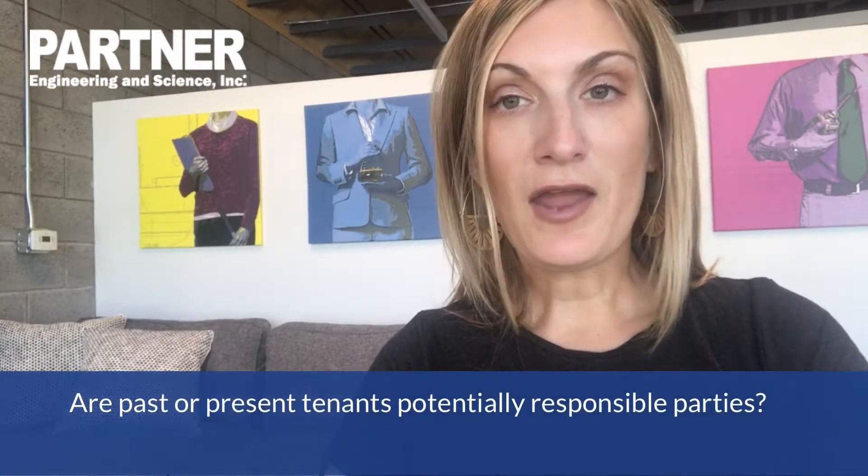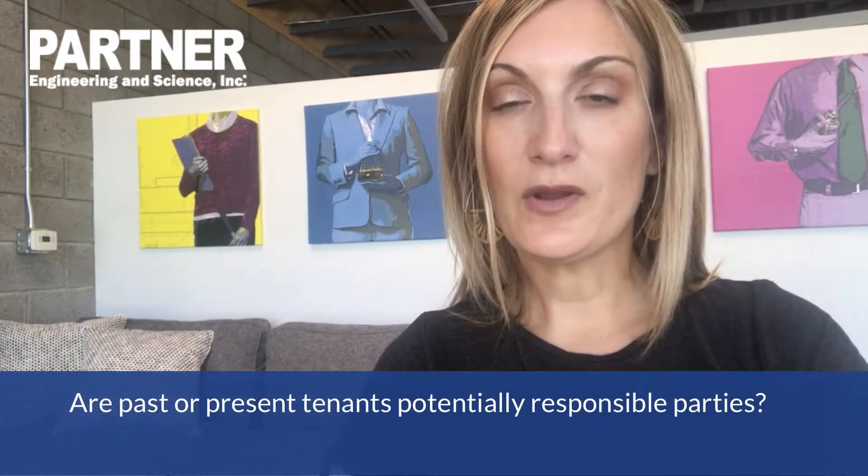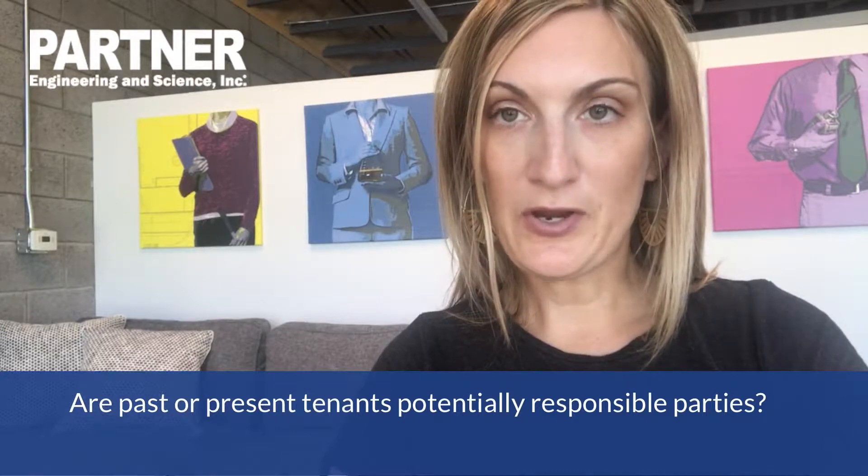While you're doing your due diligence, there are several questions you will want to answer. First, you'll need to identify whether the tenants at your property in the past have the potential to be called out as potentially responsible parties. A good Phase 1 ESA will accomplish this for you. Just because they are not currently a PRP doesn't mean they can't be in the future.